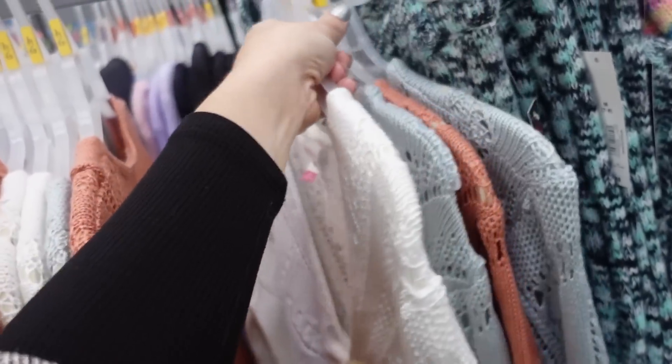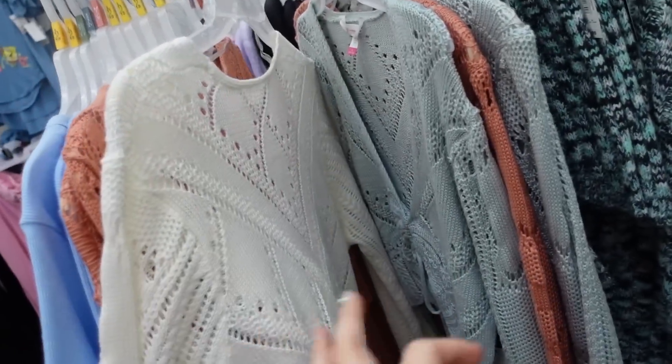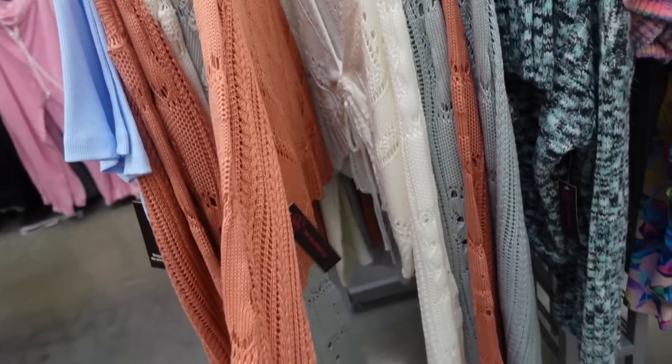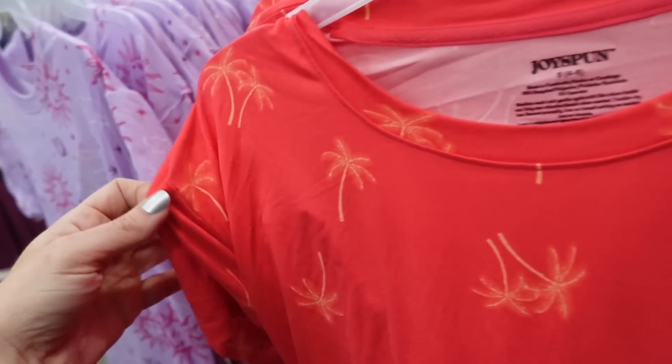I did see that the little crochet pointel cardigans showed up online — definitely check it out because they sell out pretty quick. I know boutiques had these for like $80. They have ivory, mint, rust, and black, and they're $17.48.